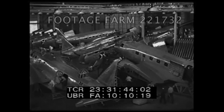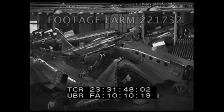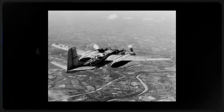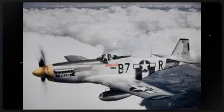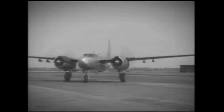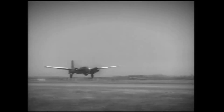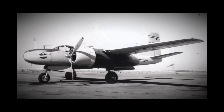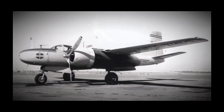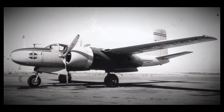From the start, the airframe was built for speed and survivability. A semi-monocoque fuselage blended strength and lightweight. A laminar-flow wing — the same aerodynamic philosophy made famous on the P-51 Mustang — allowed high cruise with reduced drag. Double-slotted flaps improved short-field performance in controlled approaches. Remote-controlled dorsal and ventral turrets, each with twin M2 Browning .50 caliber guns, were slaved to a single gunner, saving weight while giving all-around defense.